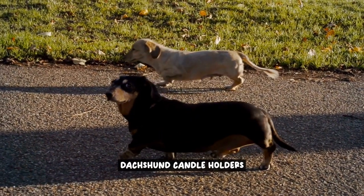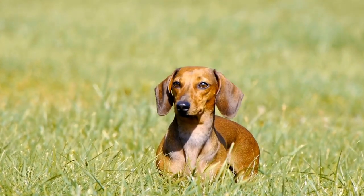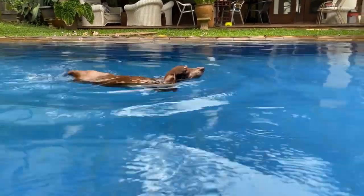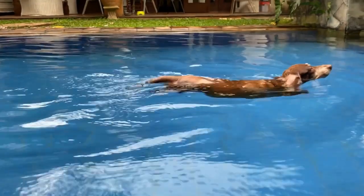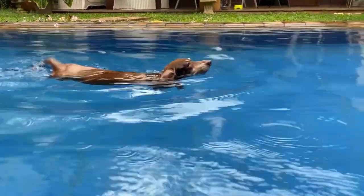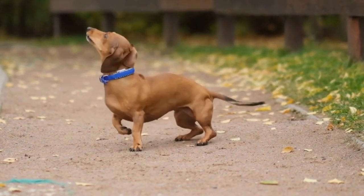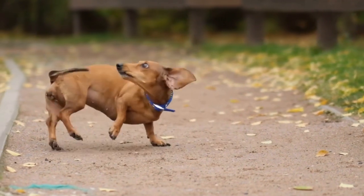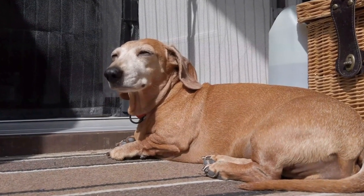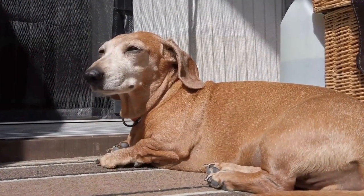Dachshund candle holders are a must-have for any dog lover looking to add a touch of warmth and coziness to their home decor. These adorable and functional pieces not only serve as candle holders, but also double as decorative accents that celebrate your affection for Dachshunds. Imagine the soft glow of candlelight emanating from the Dachshund-shaped holders, casting a warm and inviting ambience in any room. Whether placed on a dining table, mantel, or bedside table, these candle holders instantly create a cozy atmosphere perfect for relaxation or entertaining guests.